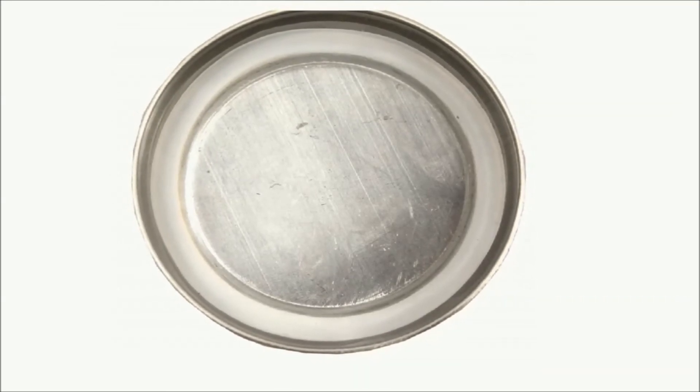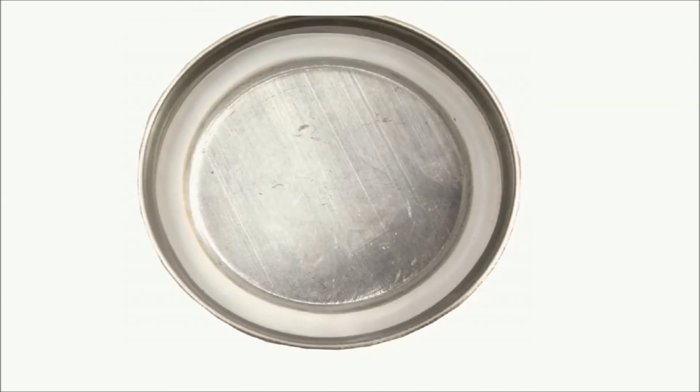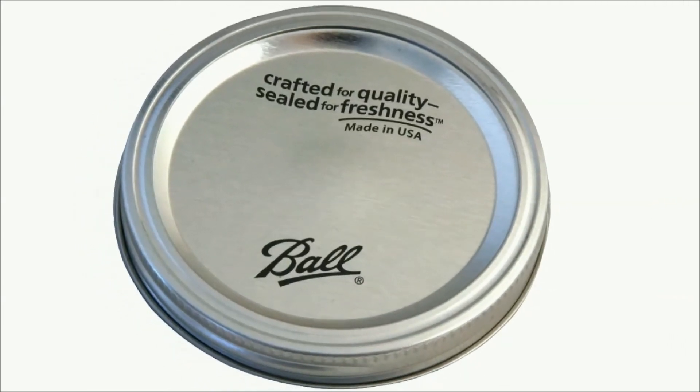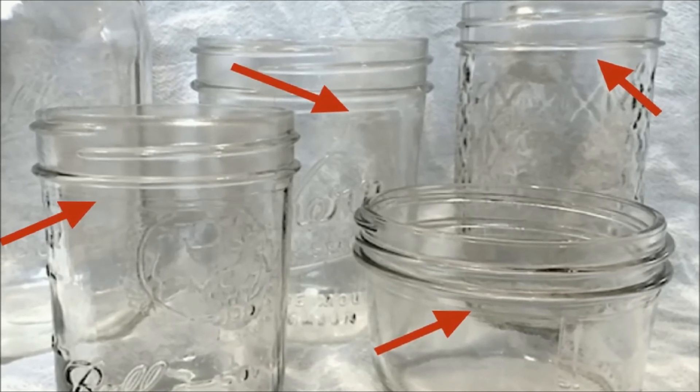The sealing compound features an underside coating so that the natural acids in your food will not react with the lid. Made in USA.